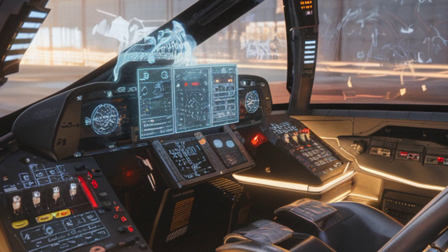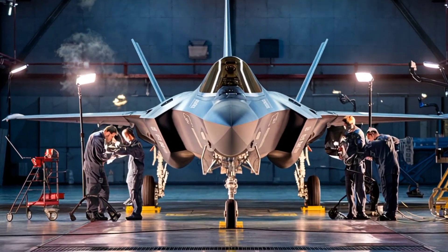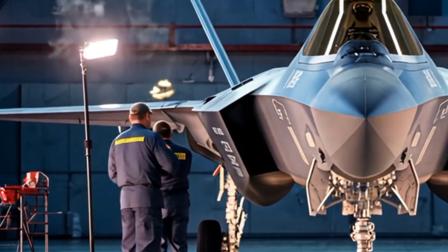With every detail checked and optimized, this F-35 is ready for its next mission. The combination of cutting-edge technology and expert maintenance ensures that this jet remains unmatched in the skies.